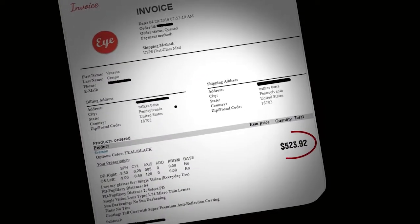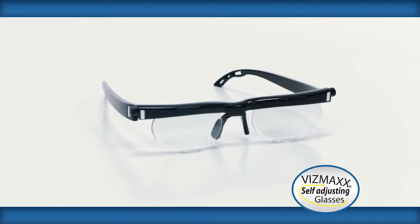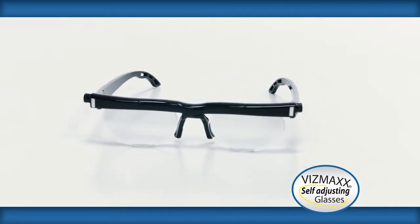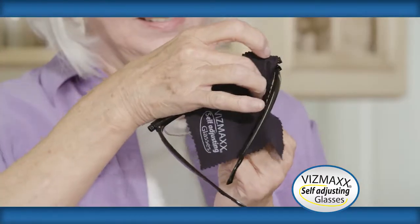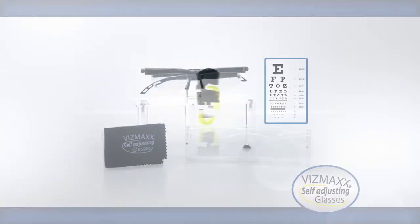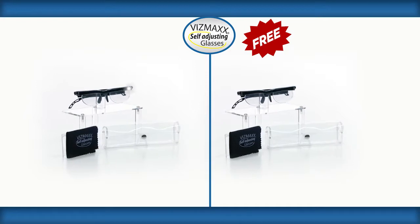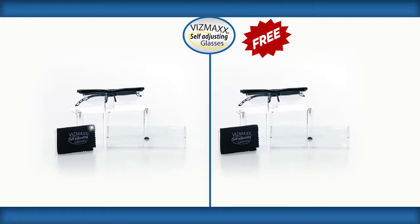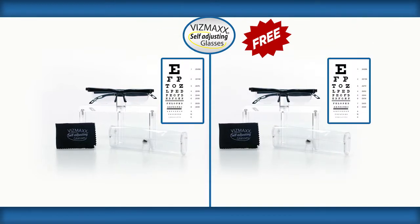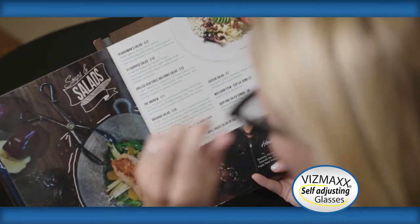Ordinary prescription glasses can cost over $500. But call now to get the incredible Vismax self-adjusting glasses for the amazingly low price you see on your screen. We even include the carrying case, microfiber cleaning cloth, and an iChart for free. But wait — if you call now, you can double the order and get a second complete set absolutely free. That's two pairs of Vismax glasses with the carry cases, cleaning cloths, and iCharts, all for the amazingly low price on your screen. This limited-time offer is not available in stores, so you must call now.